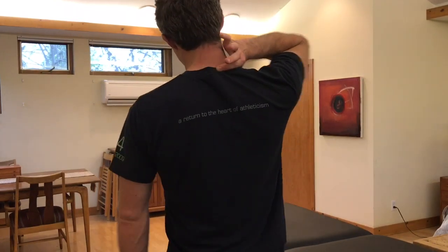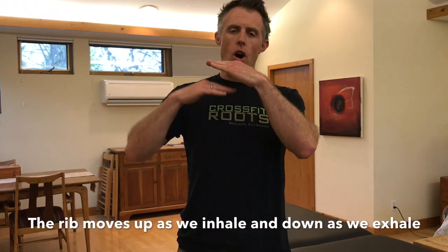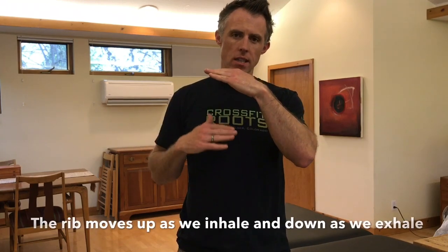People are surprised to learn that the first rib is very high — right here at the base of the neck, right at the top of the lungs. It connects from the collarbone and sternum around to T1 in the back. It's significant because it forms the floor of a tunnel, the roof of which is formed by the collarbone.